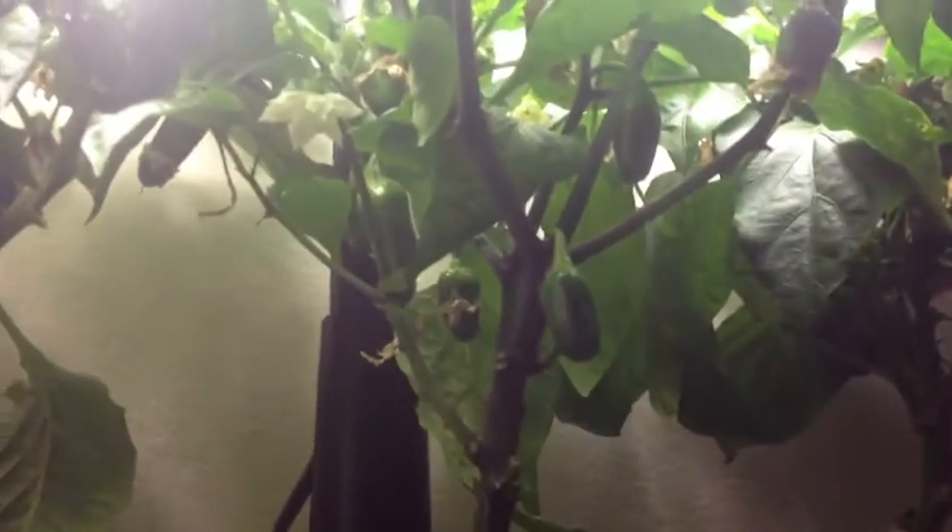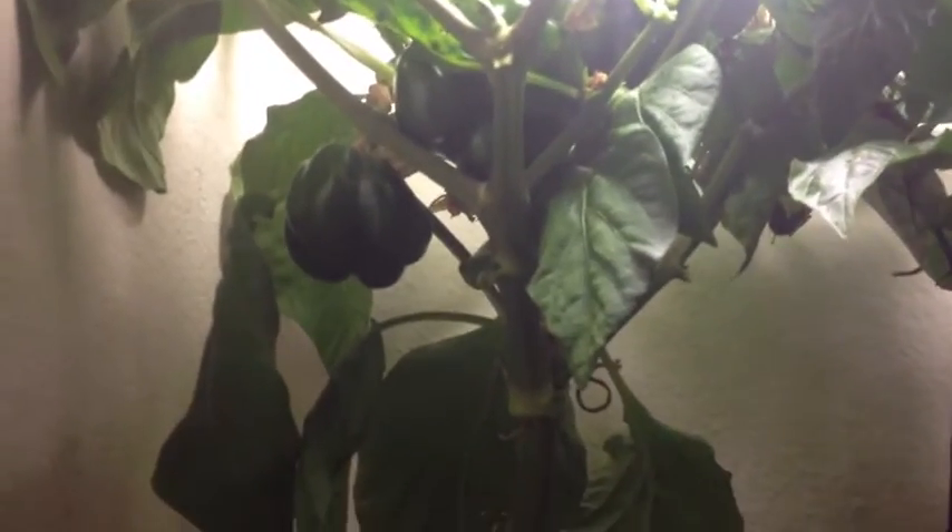And they might also stump the growth of my jalapenos. So I can either cut them out and let the jalapenos go to town and see how they do, or just let them go and see how big they get.